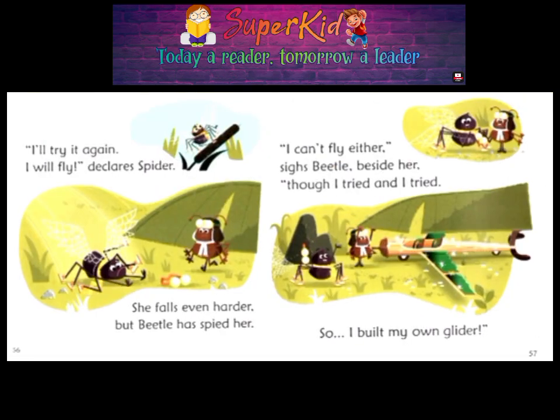I'll try it again. I will fly, declares Spider. She falls even harder, but Beetle has spied her. I can't fly either, sighs Beetle beside her.